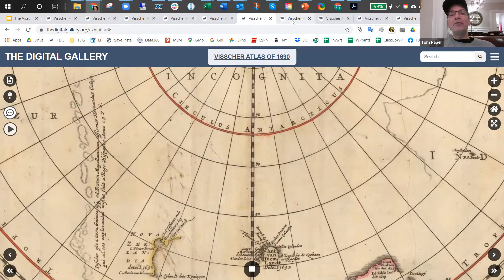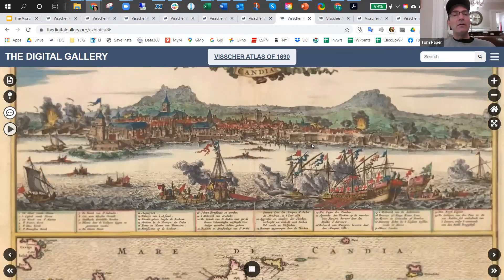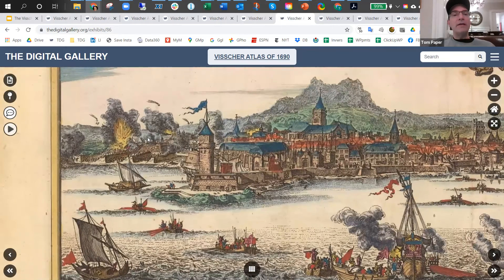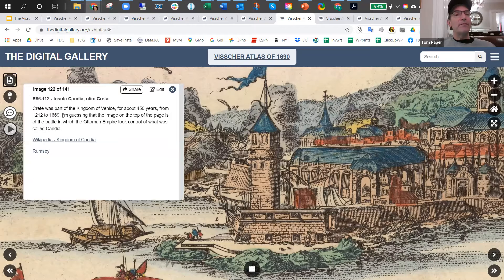The map of Crete indicates a battle scene from when the Ottoman Empire took control of Crete after 400 years of rule by the Kingdom of Venice. This battle took place in 1669.